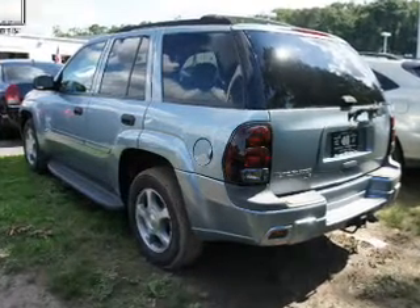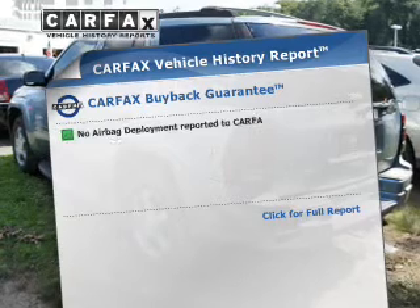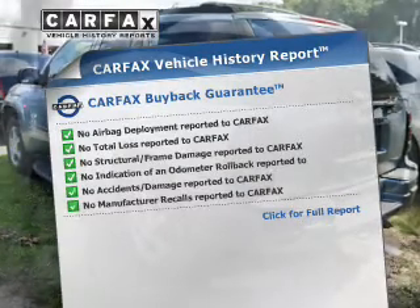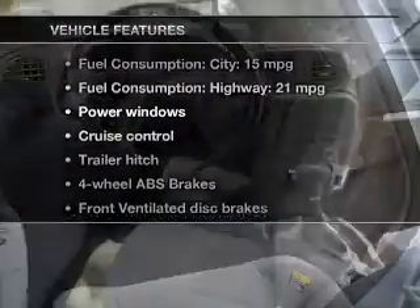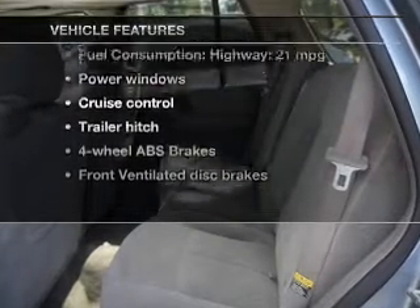Let the outside in with a power sunroof. Rest easy, knowing this vehicle comes with a Carfax Vehicle History Report from Carfax, the most trusted provider of vehicle history information. And, with these notable features, you won't want to miss out on the opportunity to own this amazing ride.